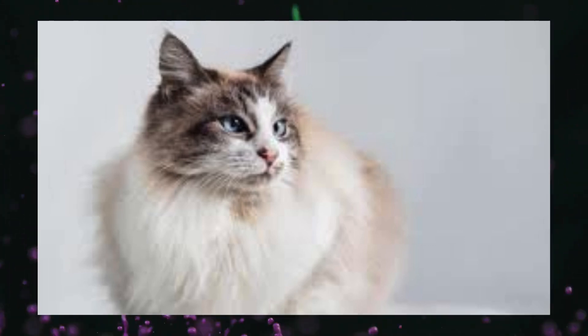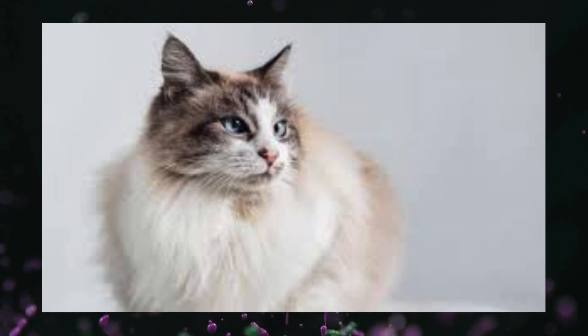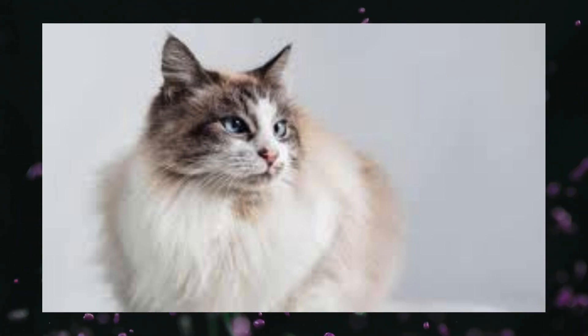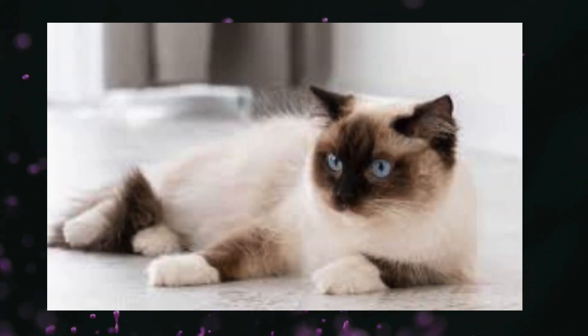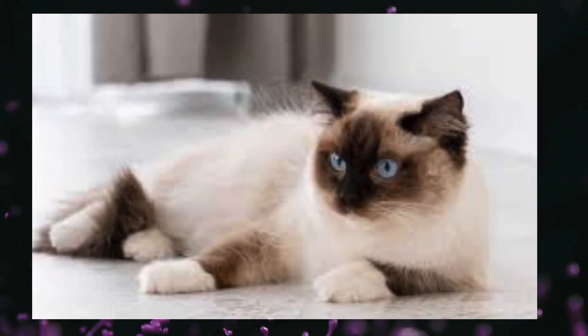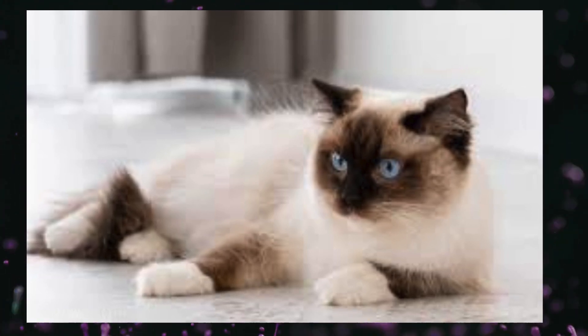Color: Ragdoll cats come in a variety of colors, including seal, blue, chocolate, lilac, and cream. Their coat patterns can vary, but they all share the characteristic pointed pattern with lighter bodies and darker extremities.